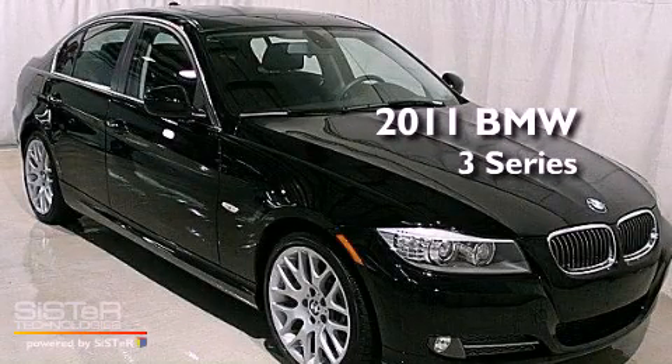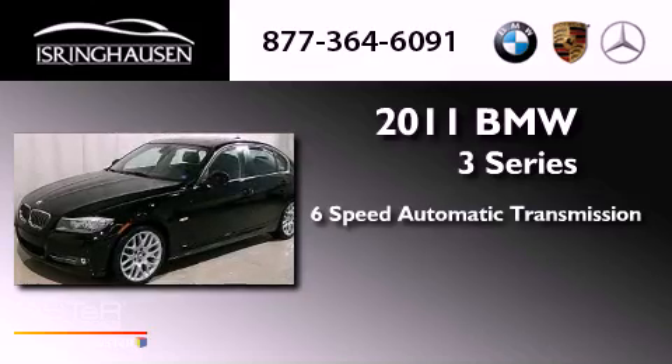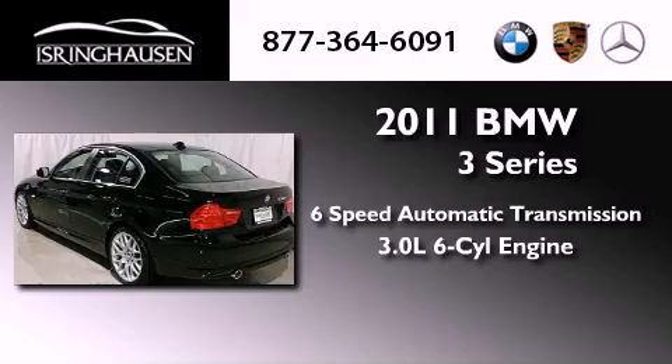This is a 2011 BMW 3 Series. This car has a six-speed automatic transmission and a 3.0-liter inline six-cylinder engine.